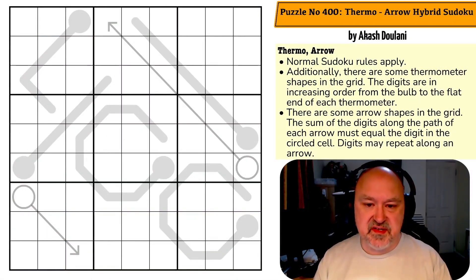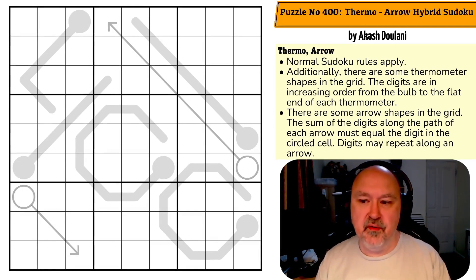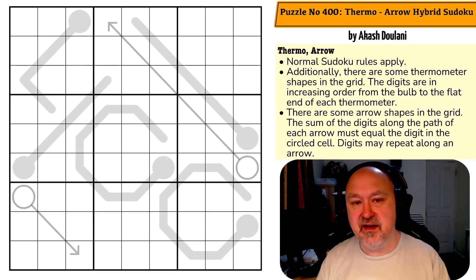Good morning everyone, this is Bremster. Today I'm coming to you with a puzzle with a weird name: puzzle number 400, Thermo Arrow Hybrid Sudoku by Akash Dulani.